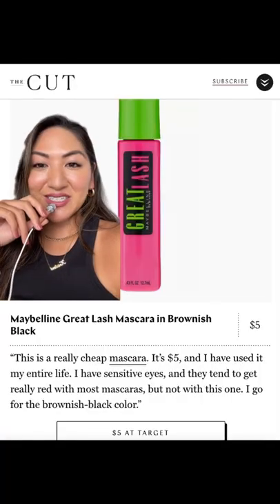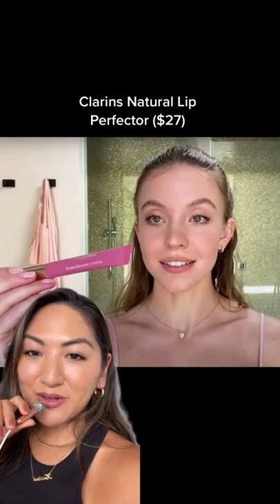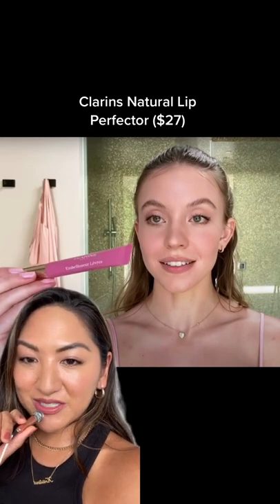Sydney likes Maybelline mascaras, including Sky High. She also likes Great Lash, which she told The Cut she's been using her whole life. She likes more of a neutral lip and uses this Clarins Natural Lip Perfecter, which is kind of like a gloss oil with a little tint.